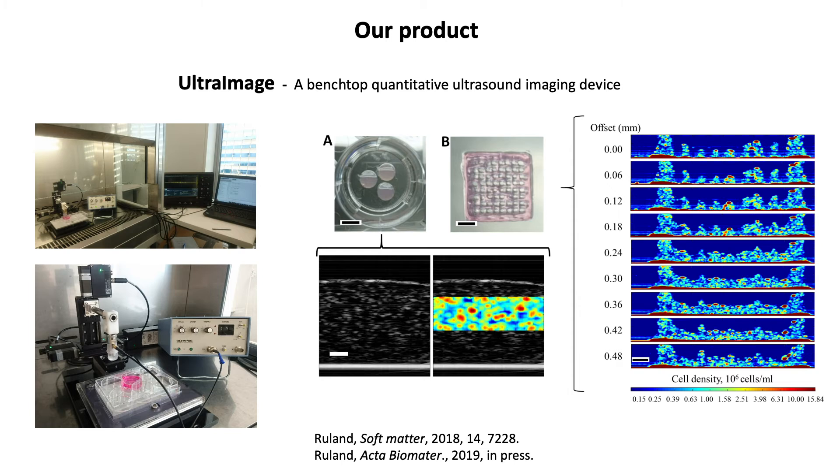We have created a new characterisation tool — a sensing system capable of looking inside 3D printed structures containing living cells with no detrimental effect. This is our UltraImage system. We have completed a proof of concept study which is featured in our latest publications on the use of ultrasound to obtain images of 3D printed structures containing living cells.